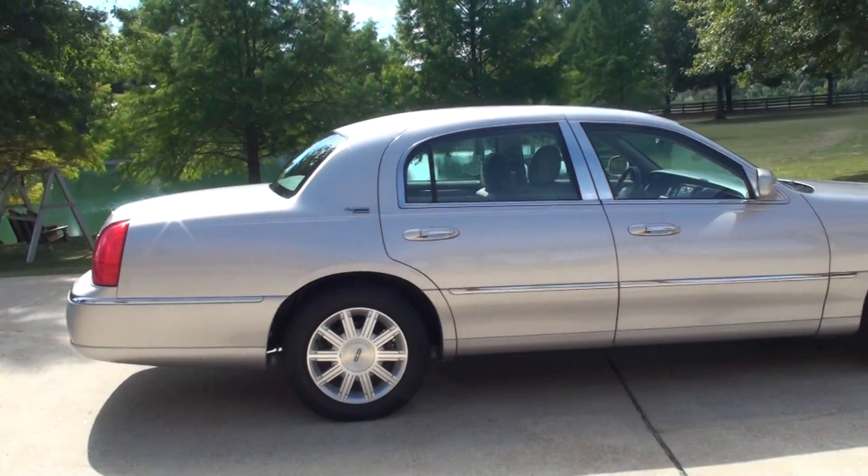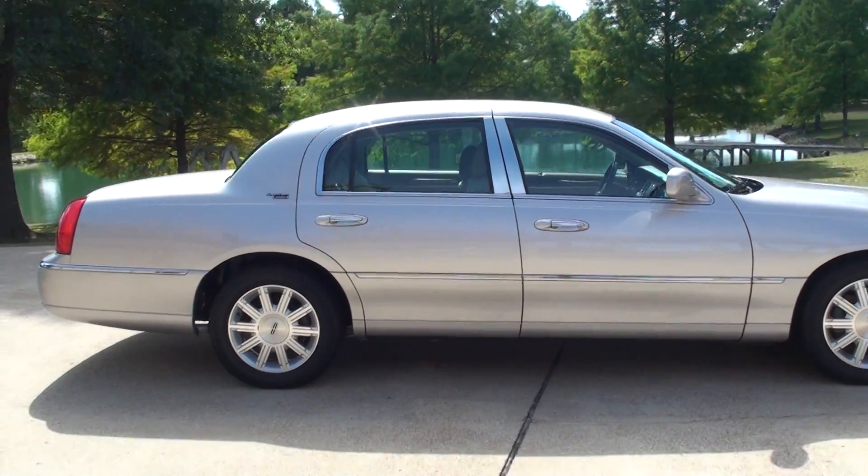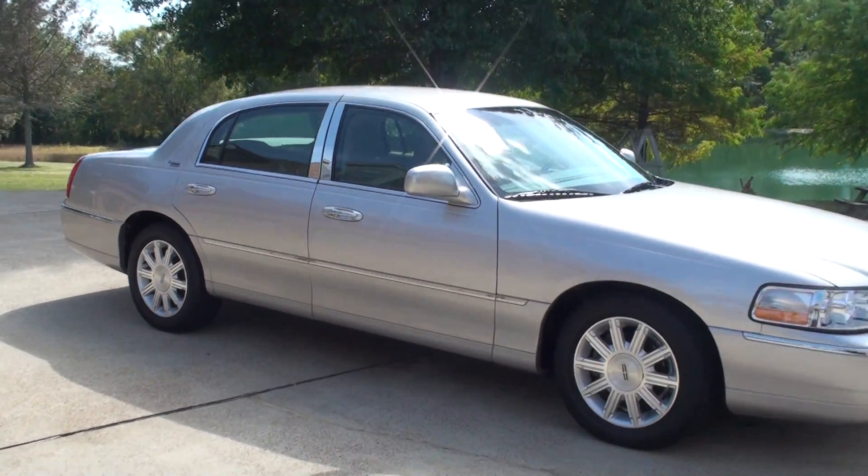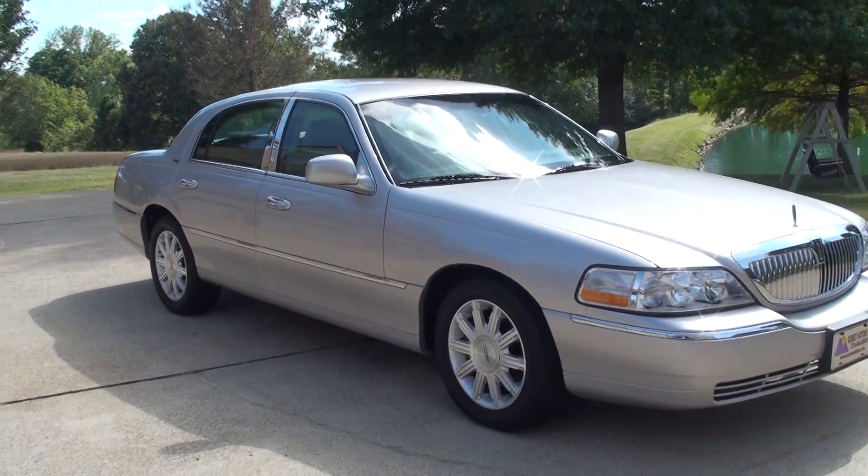It's got 43,000 miles — very low miles. Like-new condition. No dents, no scratches. Fine automobile.